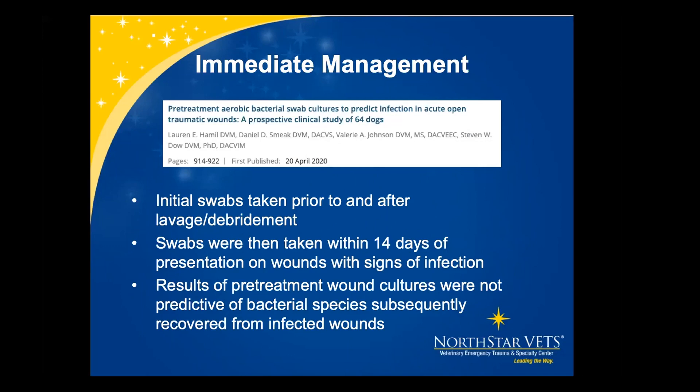Regarding pre-treatment aerobic cultures to predict infections: the question is whether we should culture the initial wound to guide antibiotic selection. A study looked at initial swabs taken before and after lavage and debridement, and then swabs at 14 days on infected wounds. Pre-treatment wound cultures were not predictive of the bacterial species subsequently recovered on those infected wounds. So in practice, I don't typically culture acute wounds. I'll put them on antibiotics and if they subsequently develop an infection, I'll culture that and change antibiotics based on sensitivity results.